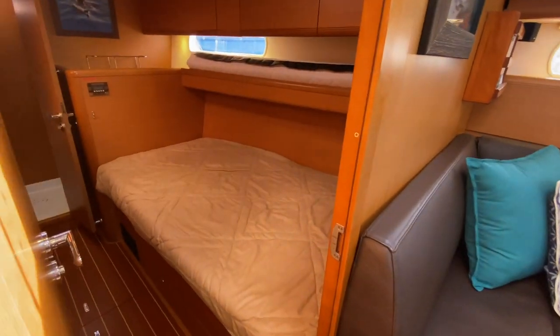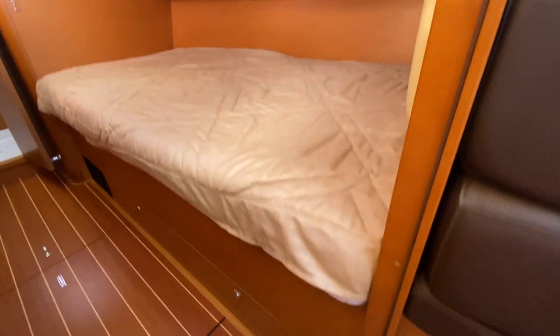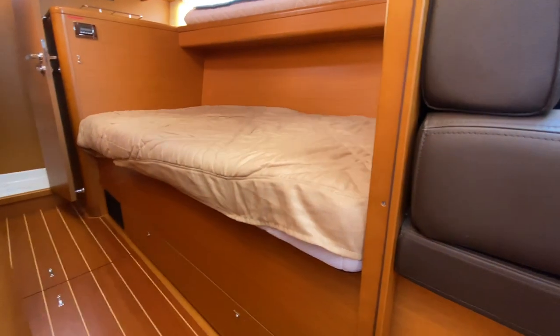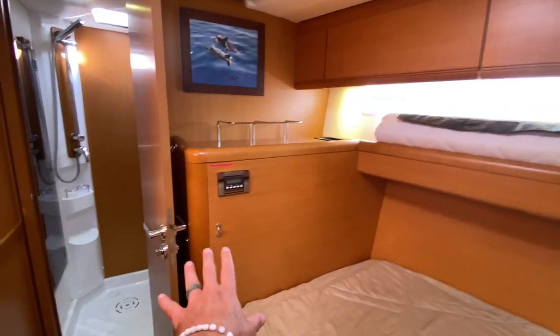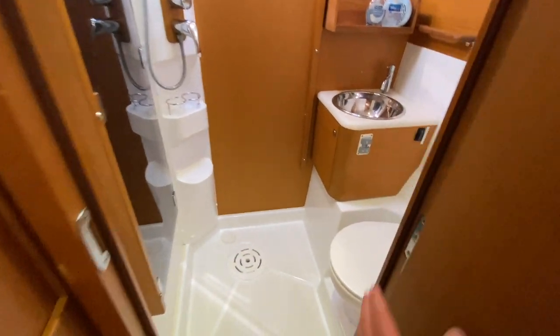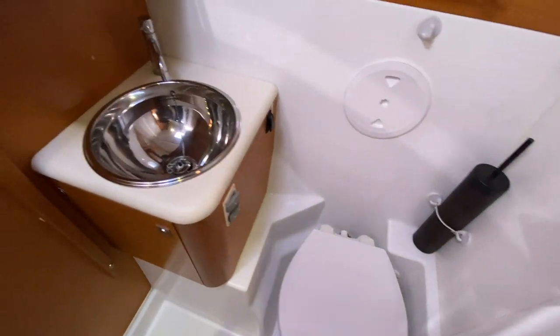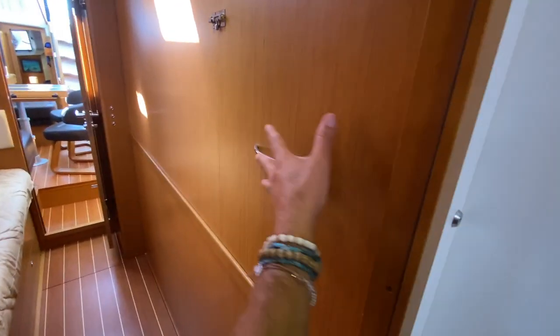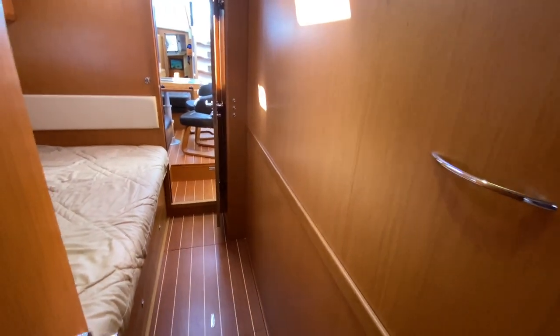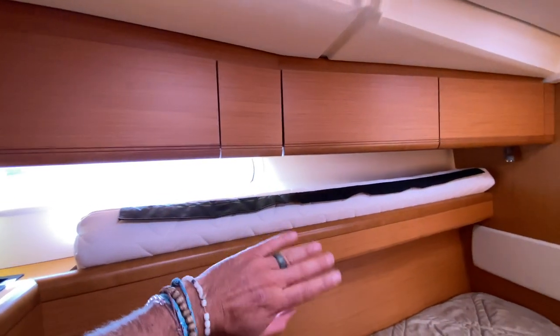Moving into the starboard forward cabin, we have a nice offset berth. There is a leaf that pulls out, and when that wall is removed this can make a larger bed — the filler piece is located right there on the shelving. Lots of overhead storage and a full hanging locker closet. You have your own head and shower compartment. The shower compartment is set up quite nicely with a plexiglass door that encompasses the shower, keeping the rest of the head dry. Looking aft, you can see the first panel with the locking mechanism — all panels can easily be removed and stowed underneath the berth, creating a VIP cabin. Great overhead ventilation and a nice side port for visual out as well.